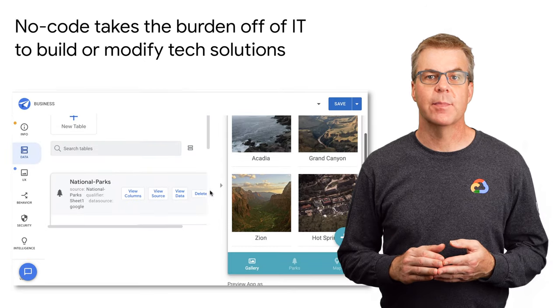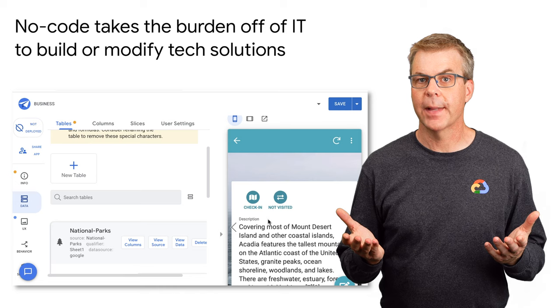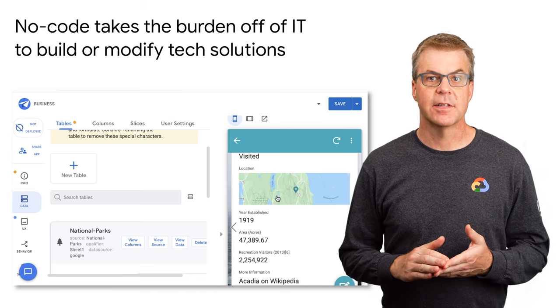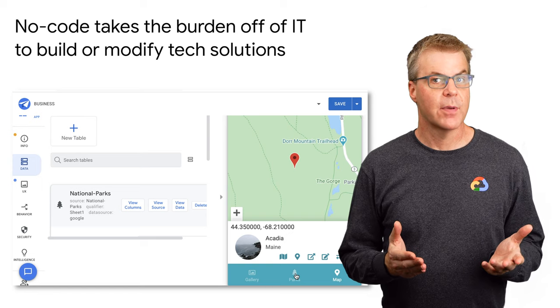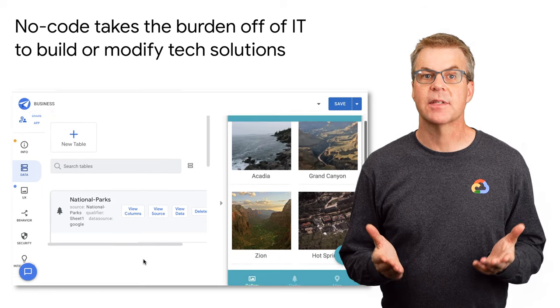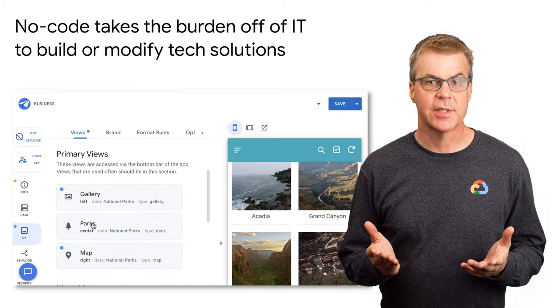No-code takes the burden off of IT to build or modify tech solutions. AppSheet helps the average business user do their job better. Non-technical app creators at companies like Solvay and American Electric Power have built inventory management apps, project management apps, facilities management apps, and more — software that would have cost organizations more budget and more time.